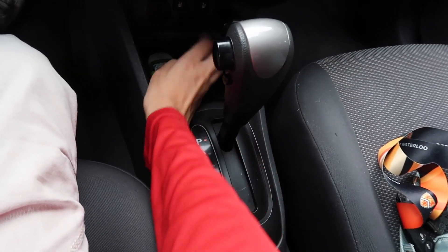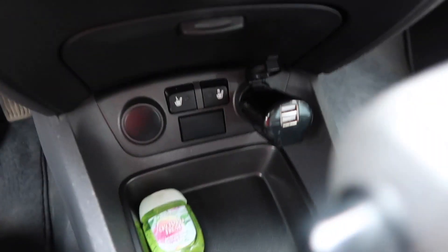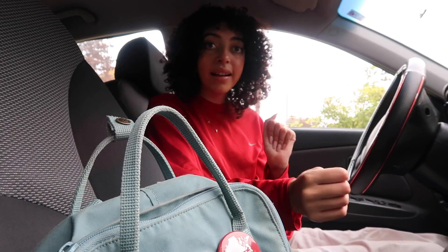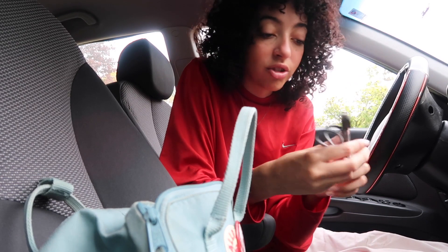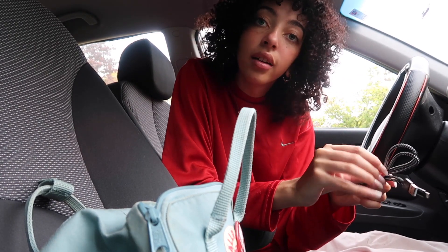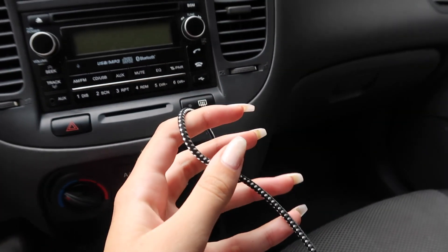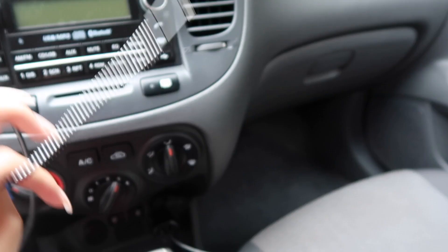Down here I have a hand sanitizer and a cigarette lighter charger, so I'm putting a phone charger in there. This is really difficult to film because I don't have anywhere to put my camera, so the lighting's bad. I got this charger off Amazon — anything I buy on Amazon I'll have linked in the description so you guys can go buy it.